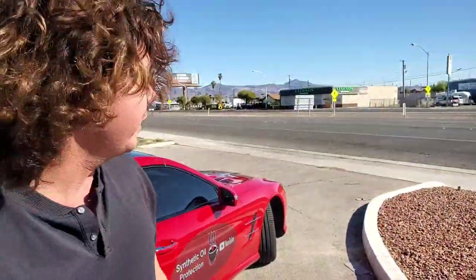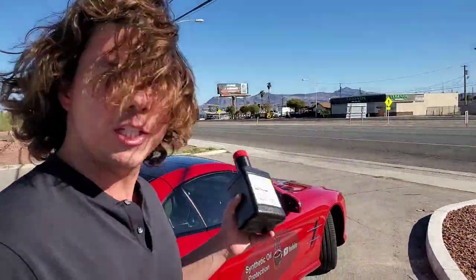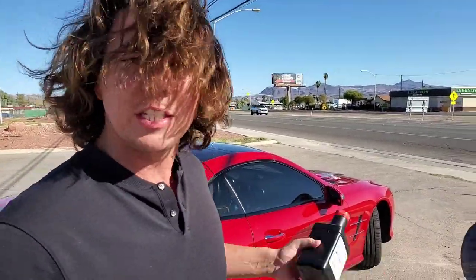Now take a look at this video of the transmission fluid change on my car and this other car. This is a CVT transmission.